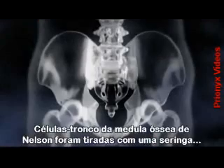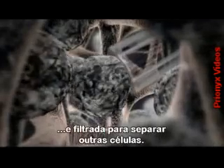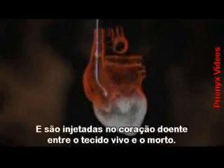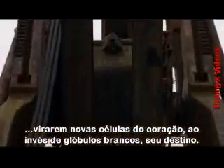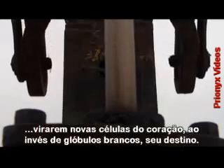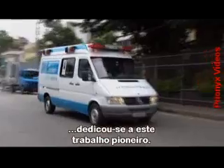Stem cells in Nelson's bone marrow are sucked out using a syringe and filtered to separate off other cells. They are then injected into the ailing heart between the living and dead tissue. The big question was whether this new environment could persuade the stem cells to change into new heart cells rather than the white blood cells they were originally destined to become. Dr. Emerson Perrin, a heart specialist at the Texas Heart Institute, began to build upon the pioneering work.